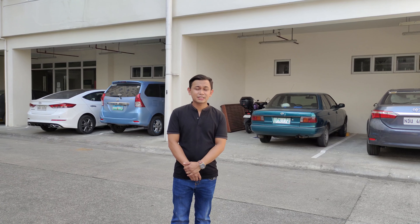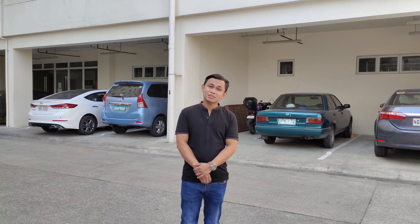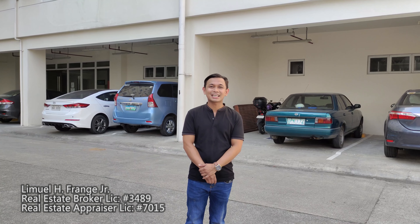This is the first condominium project na ginevelop ko sa Altaraza Estate. Today, bibigyan ko po kayo ng updates about the project. But before we start, make sure to subscribe to our YouTube channel and click the ring button to get updated every time we upload a new video. This is Limuel, and welcome to Amaya Steps Altaraza.